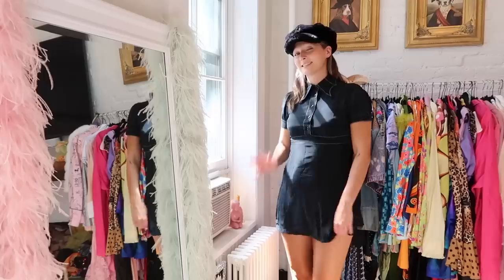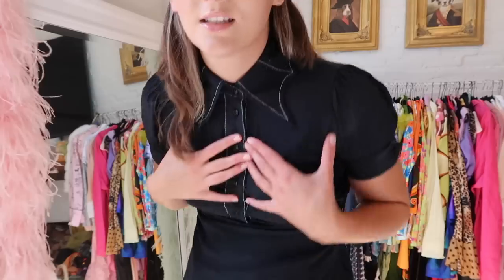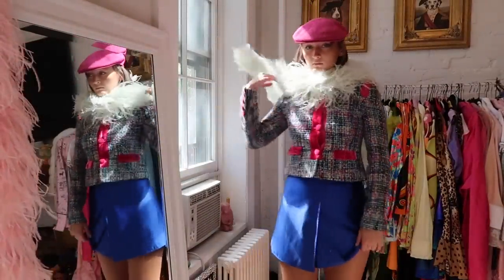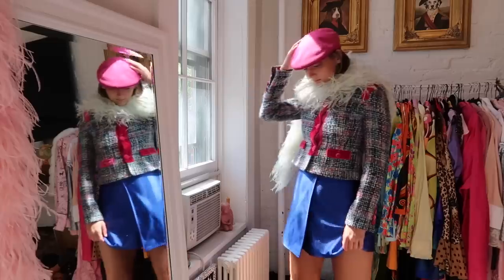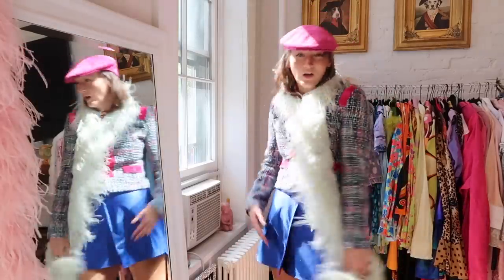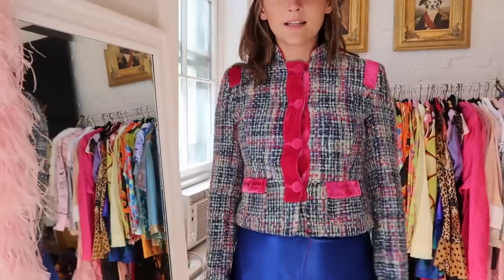This looks cute with the cap — obviously do some earrings, you know the vibes. Okay now I'm gonna struggle to get this dress off, it's a tight one.